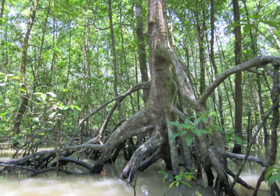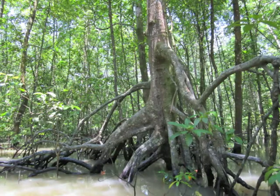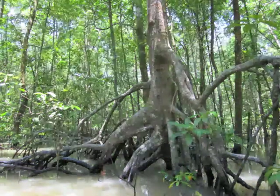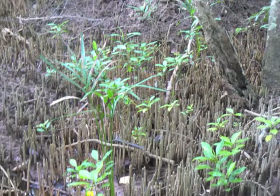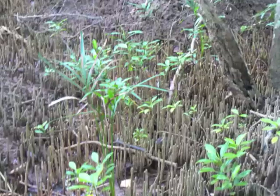This is the rhizophora tree. It has these iconic branching roots that give it support against the waves and the currents and lets it breathe. These pneumatophores belong to the avicynia tree and when the tide comes in they act like snorkels.